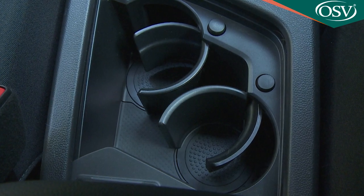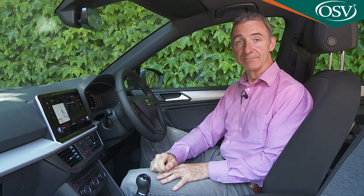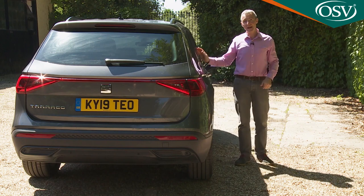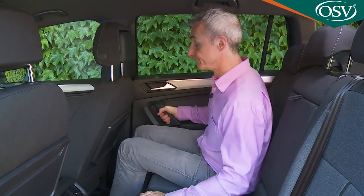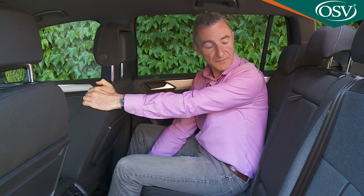We've also found this to be a very family-friendly cabin: the air-conditioned glove box, the adjustable cup holders, the connectivity points — pretty much everything that you'd want really. Let's check out the rear, accessed through these wide-opening doors. This second-row bench features all the versatility you'd want from a seven-seat SUV — the backrest reclines for greater comfort on longer journeys, and the 60/40 split seat base slides back and forth too.